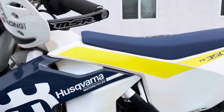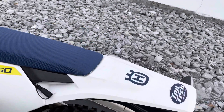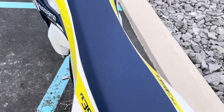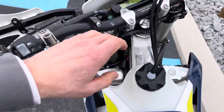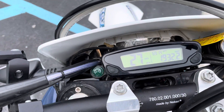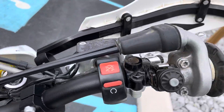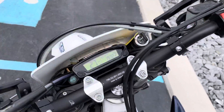Factory suspension with stock springs. 1,900 miles. The bike rips and is in pretty good shape. We do have the original fender mirrors available.